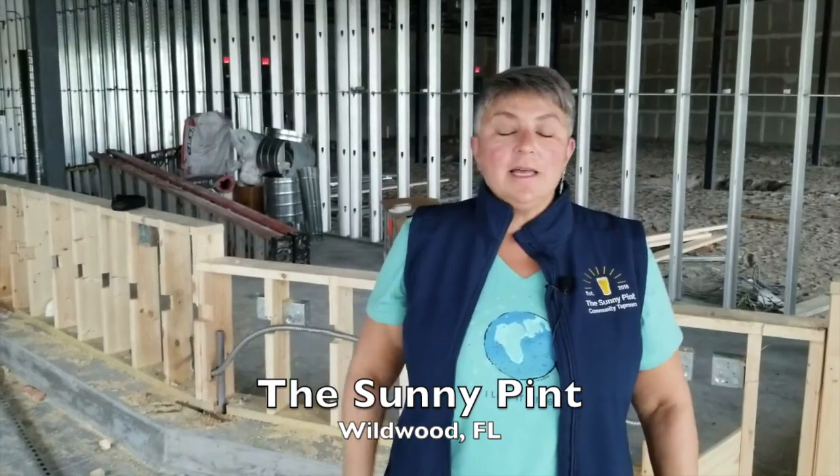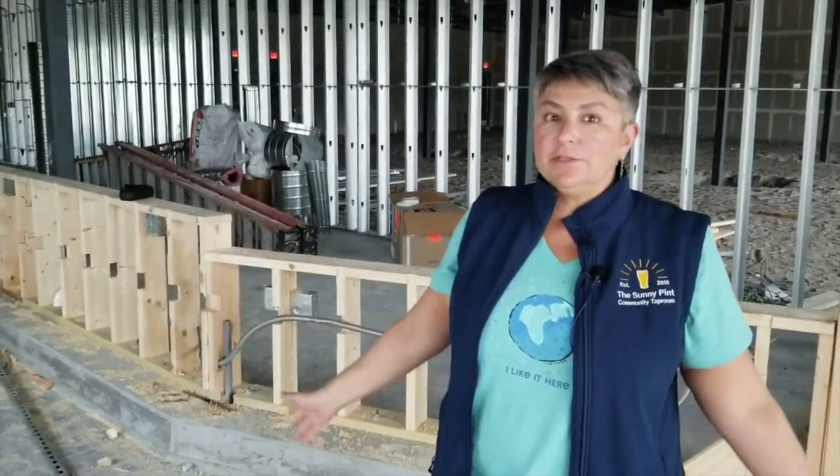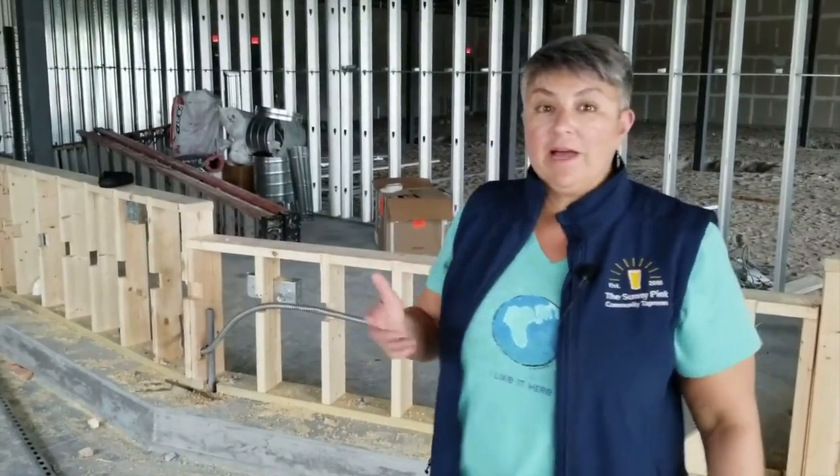Welcome back, rays of sight. This is the Sunny Pint Construction Update Week 7. And if you've been following along, it probably looks a lot different to you. If you haven't already subscribed, make sure to subscribe below and turn on your notifications so you know when our videos come out. Hit the thumbs up if you like this video at the end. Come on through and let's take a look at what we've got.